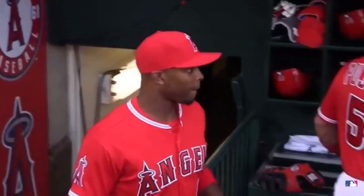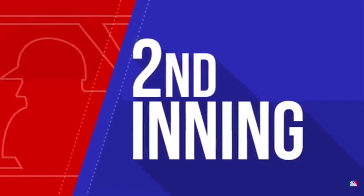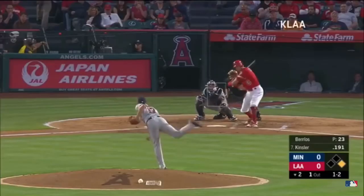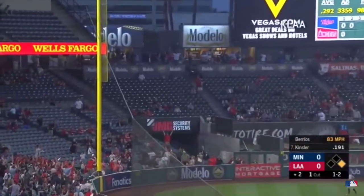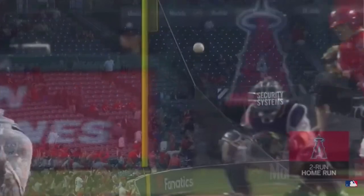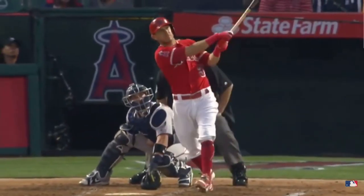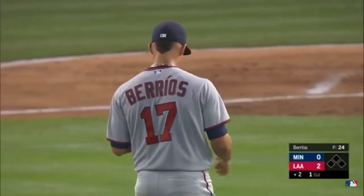Taking on the Angels in Anaheim, Justin Upton and Ian Kinsler trying to snap Minnesota's five-game winning streak. They would get off to a quick start in the second. This is lifted high, hit deep down the left field side — it is out of here. Ian Kinsler, second home run of the season, a two-run shot. 2-0 Angels.